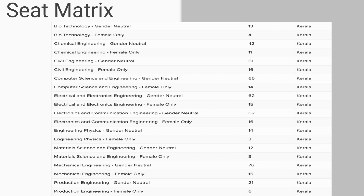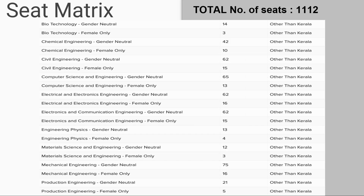Looking at the seat matrix of NIT Calicut, these are the home state seats available, which you can see here according to gender neutral and female only categories. The total number of seats is 1112 in NIT Calicut. The other-than-Kerala seat matrix is also mentioned here.